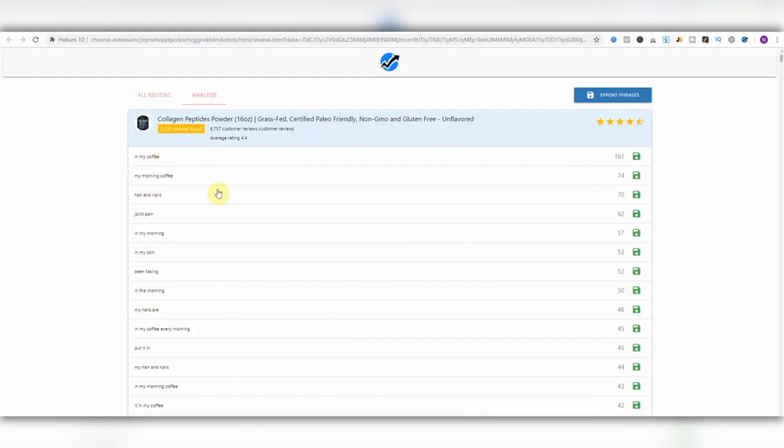Click Analysis over here — you've got some of the most mentioned phrases throughout all the reviews. This is golden. A lot of people are saying 'in my coffee' — they're saying it dissolves really easily in their morning coffee. It helps with joint pain. This is golden information: lots and lots of customers are buying this item and saying these are the things they like about it. Wouldn't it make sense to build a series of images for your own version of this product using these exact points? You could have an image saying 'dissolves easily in my coffee every morning' or 'helps my joint pain.'